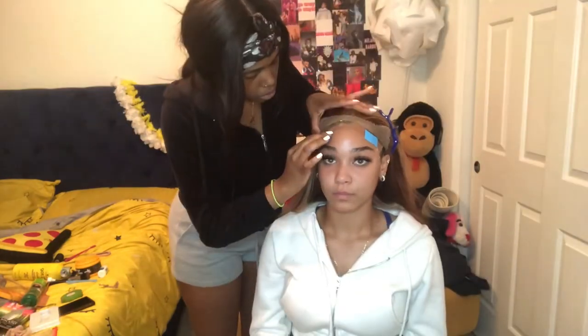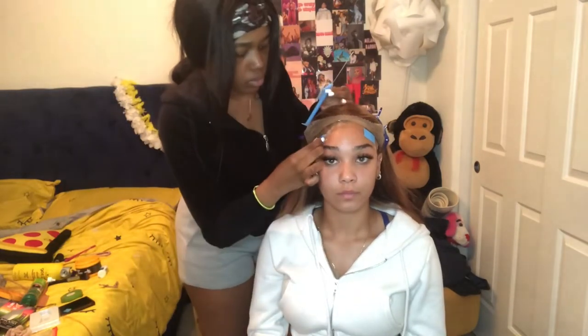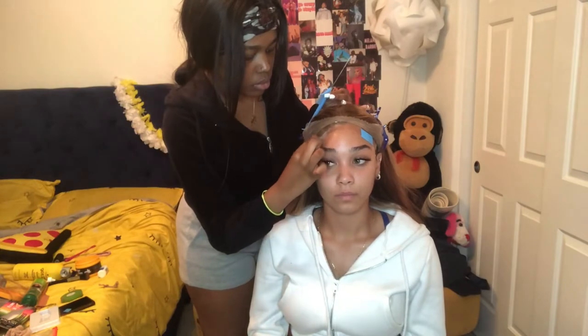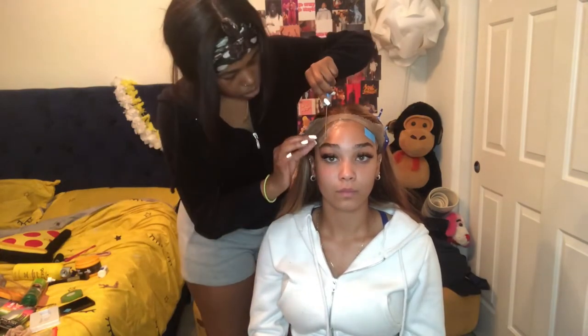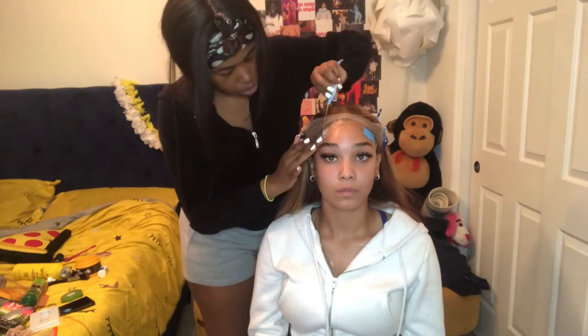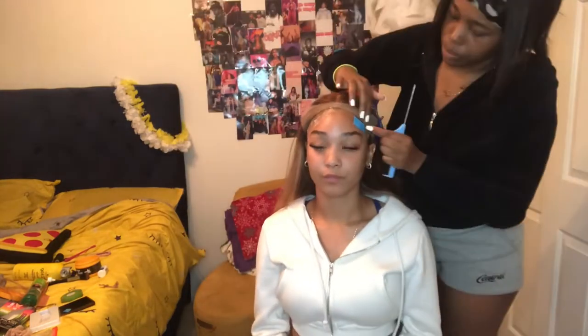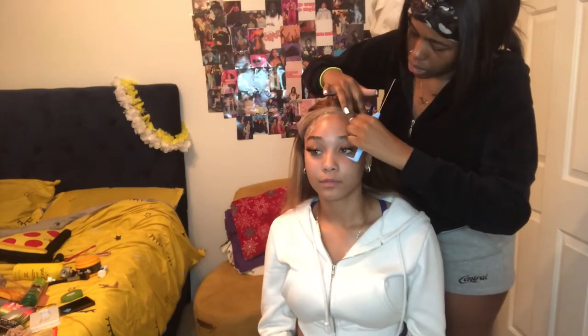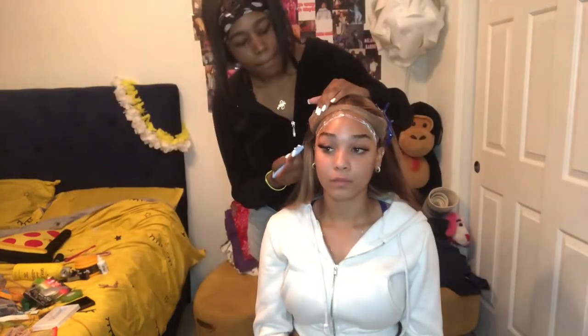She is putting these little sticky things on — I'm not sure what they're called, but they help lay your edges down better. Just a heads-up: if you get this done, it can make things look a little weird, so just be aware. And now some more glue — we don't want any lifting.